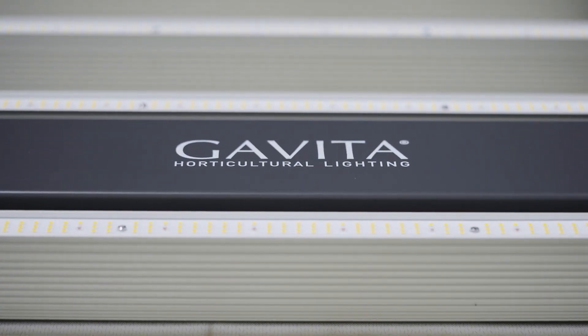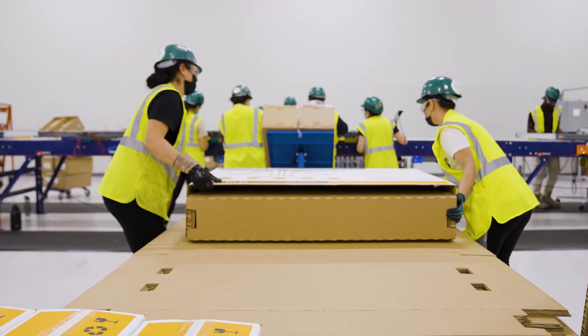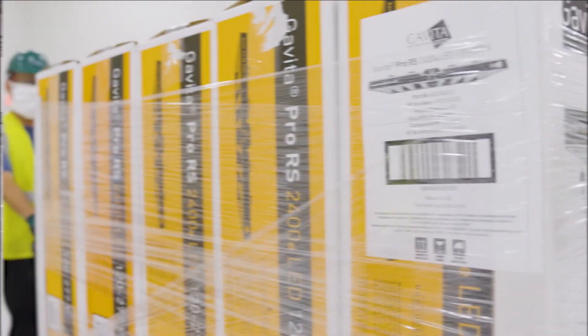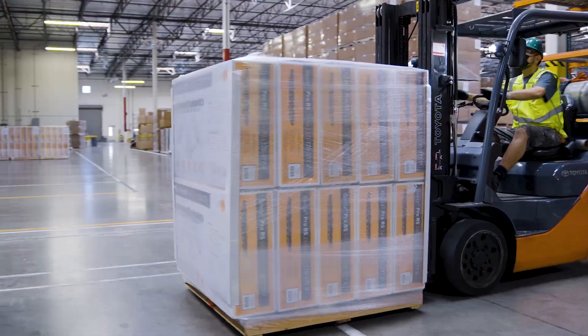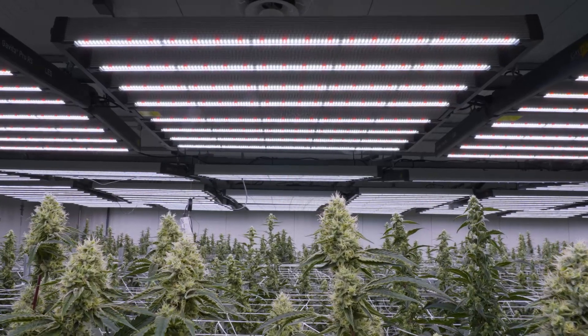Each fixture goes through this system and all 3,520 diodes get scanned in a matter of seconds, and all that data is stored. If there is an issue in the field, we can get that fixture back, look up the serial number against the stored data, and fine-tune our metrics from there. That way our failure rate goes down even further. We want to make sure that if there is an issue in the field, it's caught quickly so no other customers are affected. Gavita led the industry with HID innovation and our goal is to keep leading that innovation with LEDs. Quality is most important for us — we want our customers to enjoy their lights, grow good crops, and come back.